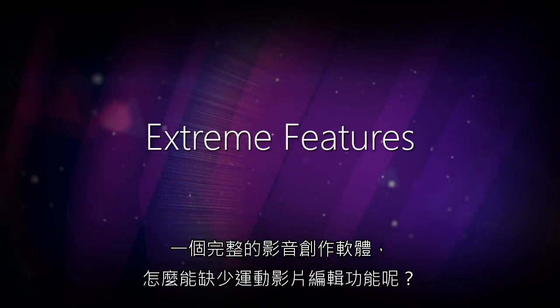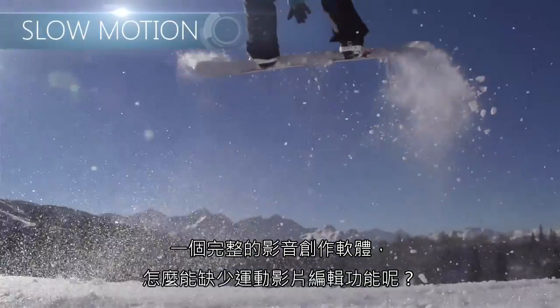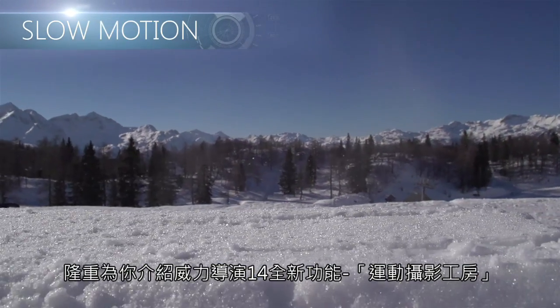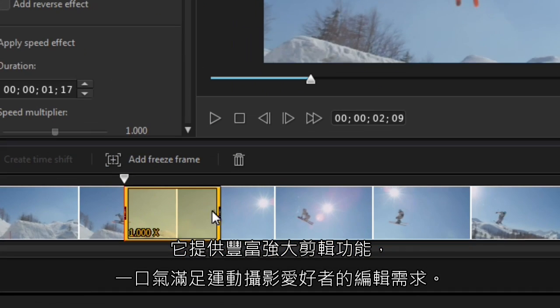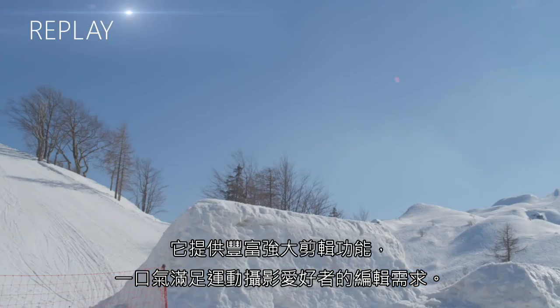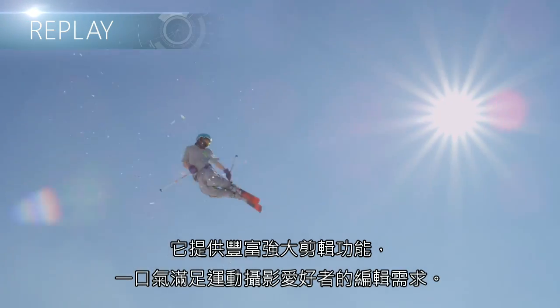An extreme video maker wouldn't be complete without an extreme toolkit for action cam videos. PowerDirector 14 introduces an all-new action camera center, which brings together all the ultra-powered features action enthusiasts need to create high-impact videos, all in one place.